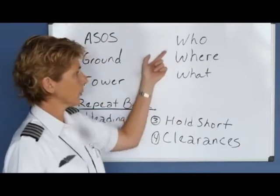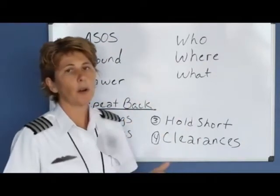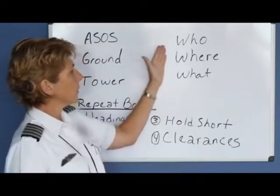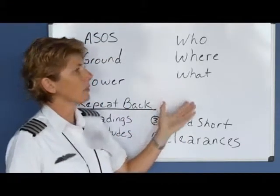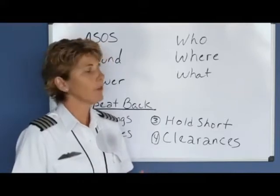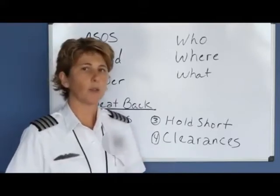The next thing is you want to answer three questions: who you are, where you are, and what do you want? By answering these three questions, it gives the controllers a clear picture of what's going on for your flight. If they want more information, they'll ask for it.